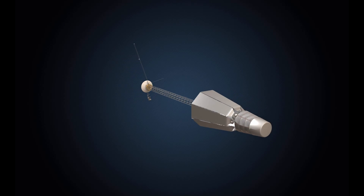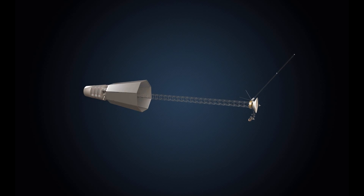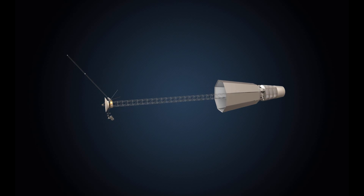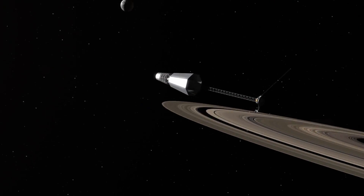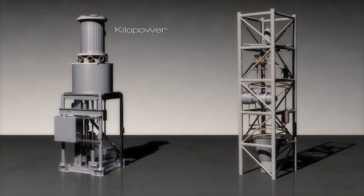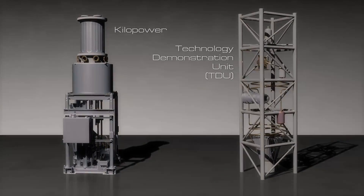NASA is exploring the idea of using fission power systems for future long-term human and robotic exploration. By developing and demonstrating fission power systems technologies now, NASA keeps the option for fission power open for these future exploration needs, which fall into two categories defined by power level: kilopower, and technology demonstration unit, or TDU for short.